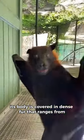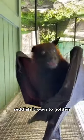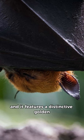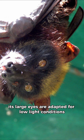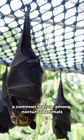Its body is covered in dense fur that ranges from reddish-brown to golden, and it features a distinctive golden-brown crown on its head. Its large eyes are adapted for low-light conditions, a common feature among nocturnal animals.